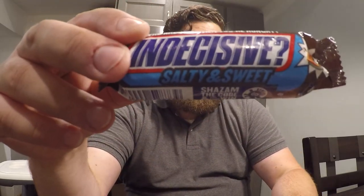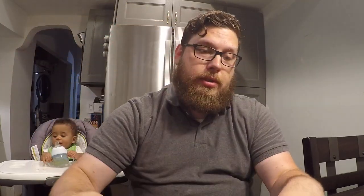And they are, in no particular order: salty and sweet, espresso, and fiery.